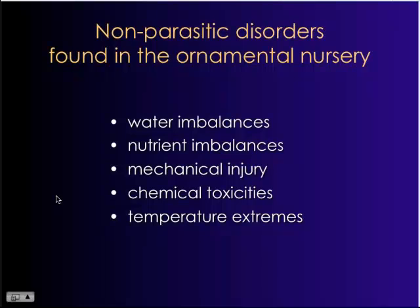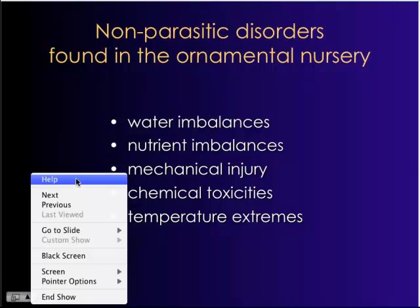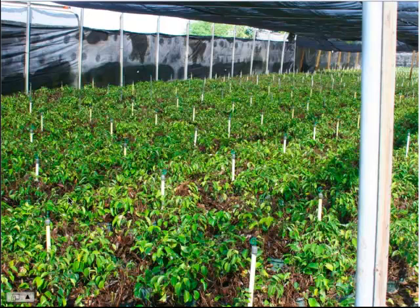Mechanical injury is also a major issue — this can be brought on by storms, wind damage, and things of that nature. Chemical toxicities, of course, such as phytotoxicity from pesticides, herbicide drift, or using the inappropriate rate of a chemical, can be a serious issue. All of these predispose plants to infection by plant pathogens.